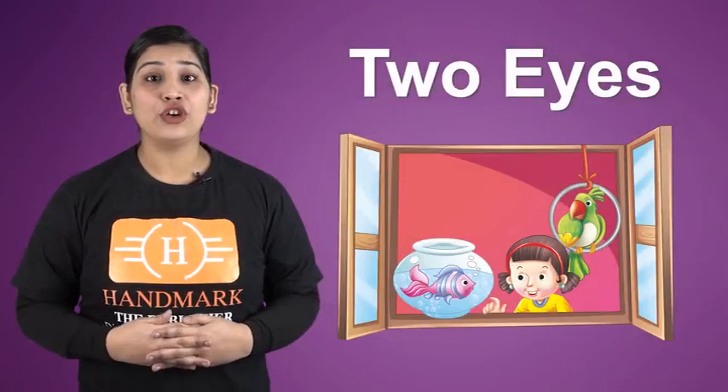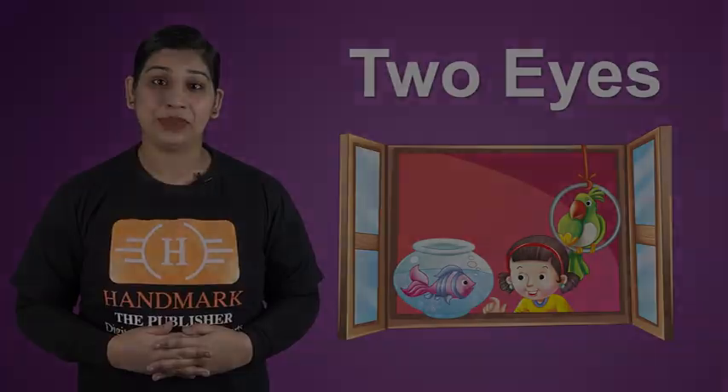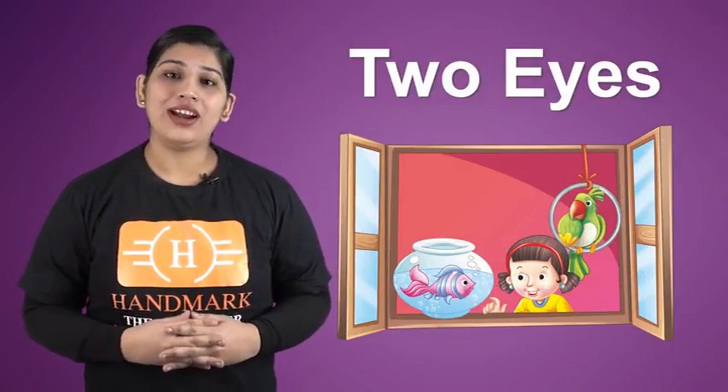We have two eyes. Eyes help us to see. We see this beautiful world with the help of our eyes.